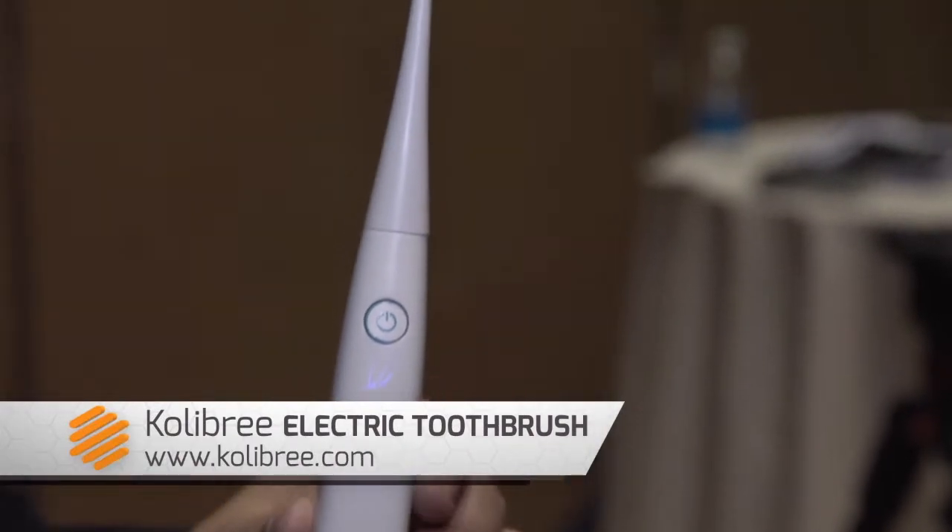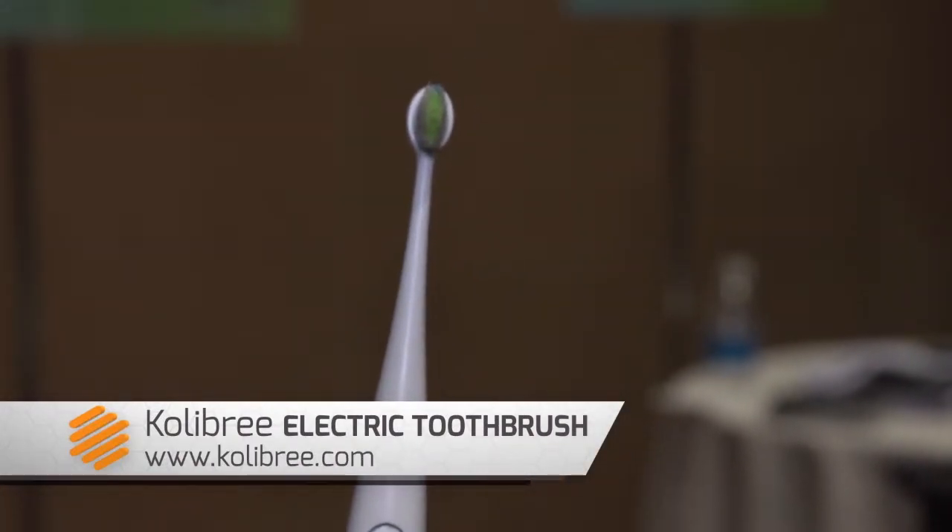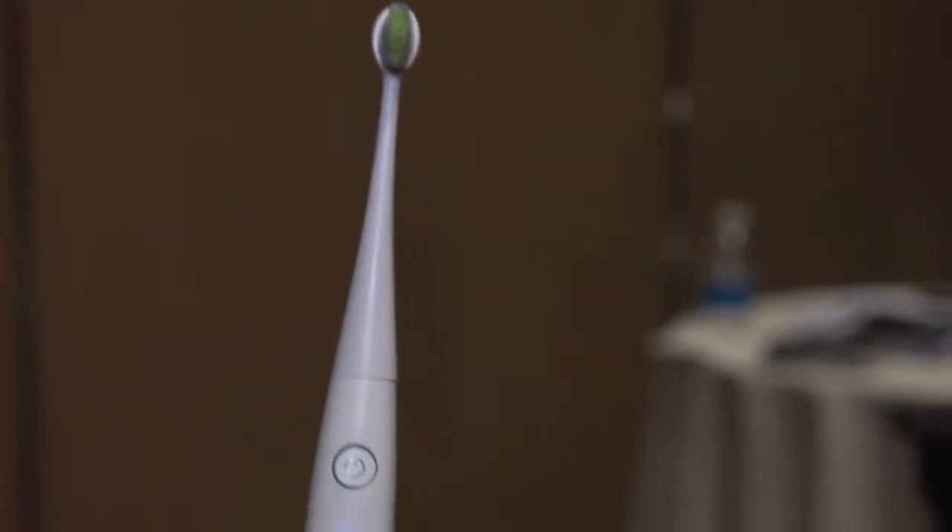It's John Phillips at CES 2014. I'm at Colibri and I want to show you the world's first connected electric toothbrush. It's packed with sensors — it's got an accelerometer, it's got a compass, it's got a gyroscope.